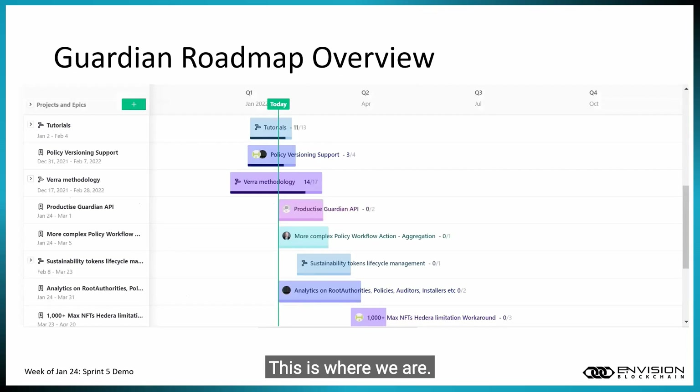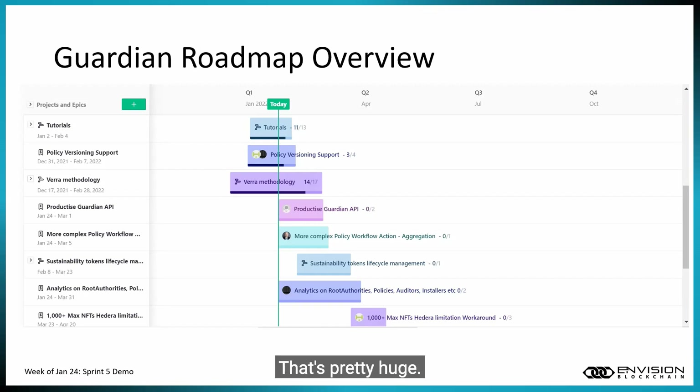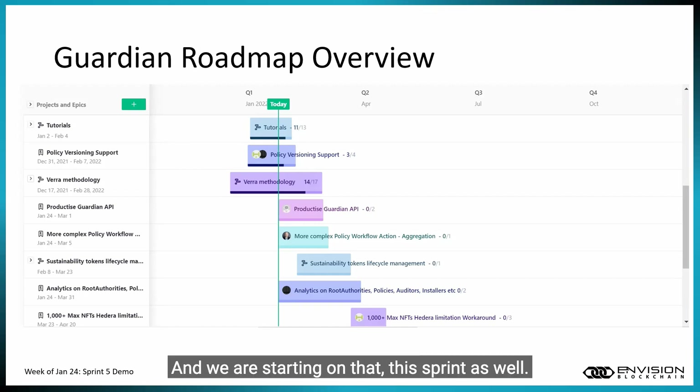For a roadmap overview, we are halfway through our Guardian tutorials, working on implementing policy versioning support via the RED methodology into the Guardian, and working on completion of productizing the Guardian API. We have two remaining user stories for that, the most important being a testing ticket for the API. We're also working on some policy workflow issues this sprint, token lifecycle management epics, and we are starting on analytics this sprint as well.